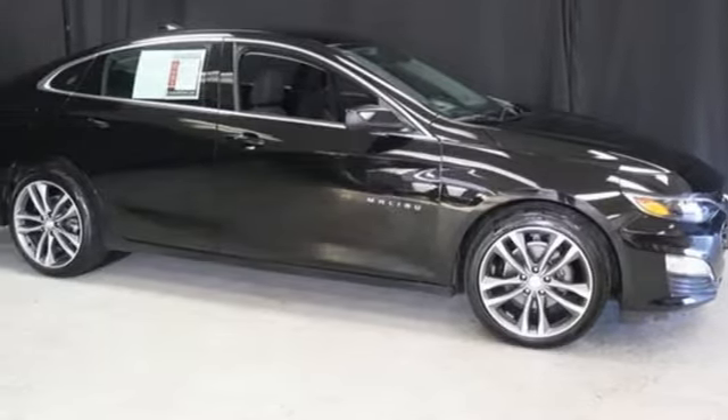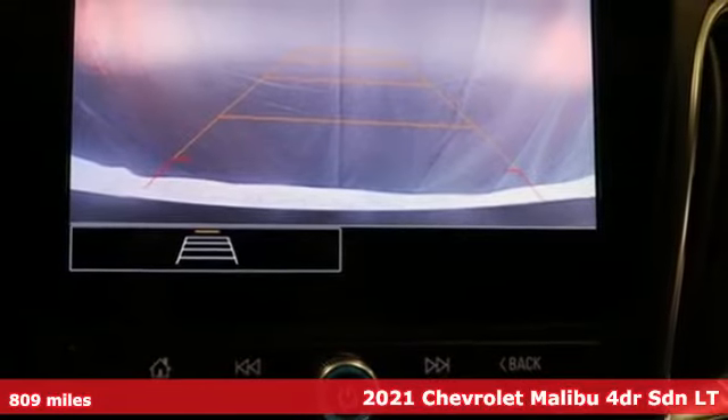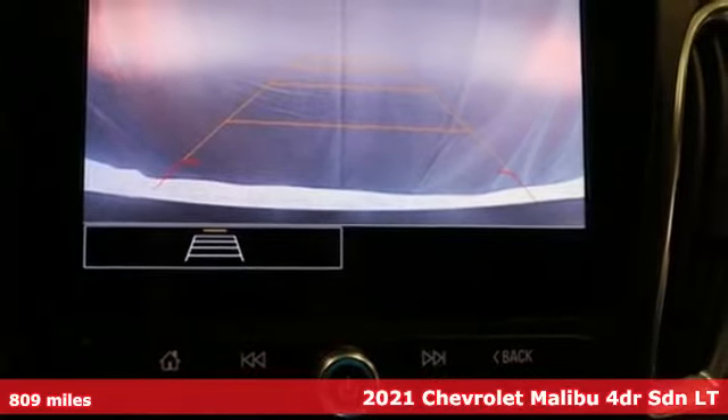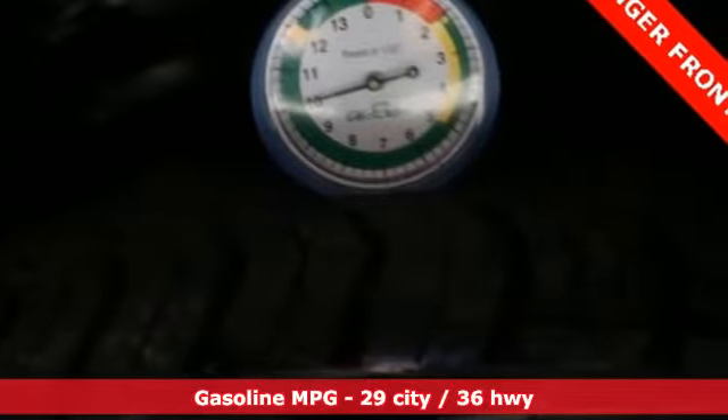Here's a 2021 Chevrolet Malibu. This sporty, riding, fuel-efficient Malibu is a perfect blend of form and function. It comes with the features you need and, better yet, want.